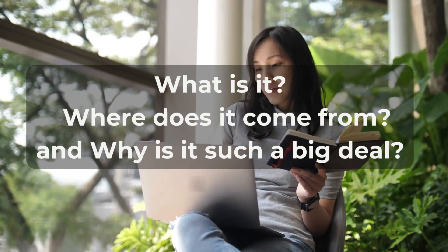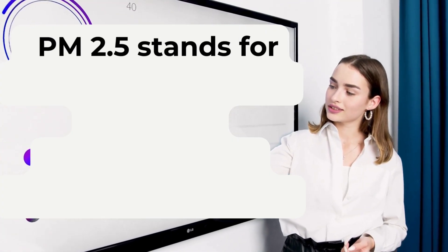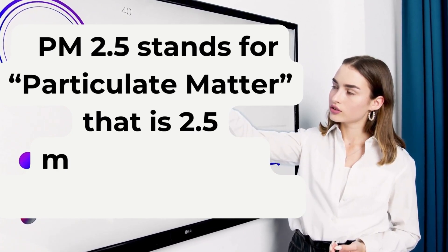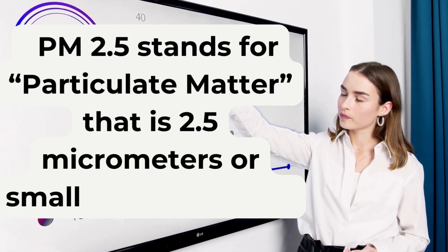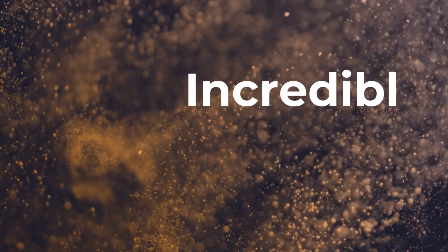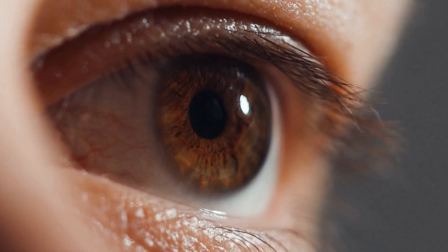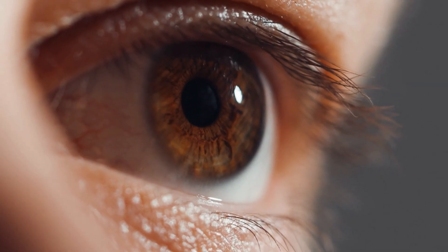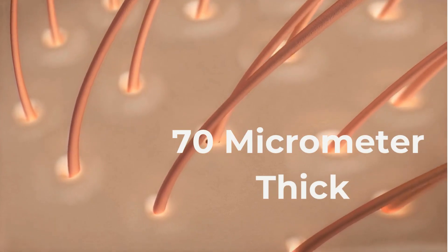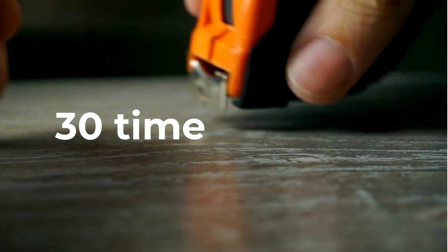What is PM 2.5? PM 2.5 stands for particulate matter that is 2.5 micrometers or smaller in diameter. These particles are incredibly tiny, making them invisible to the naked eye. To give you some perspective, a human hair is about 70 micrometers thick, meaning PM 2.5 is roughly 30 times smaller.